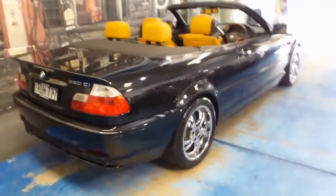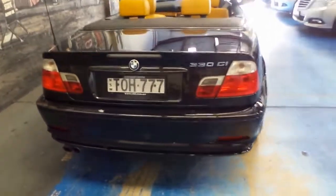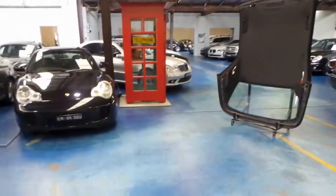The 330 CI was the top of the range without buying an M3. It's got the 3 litre straight 6 engine — they're very reliable. The electric roof works well. This car also comes with a hard top which is just over there; it was on the car in the first couple of photos.